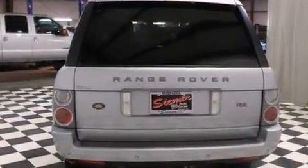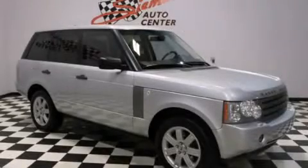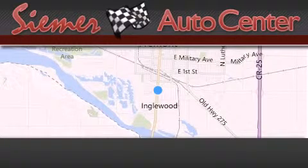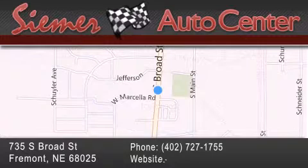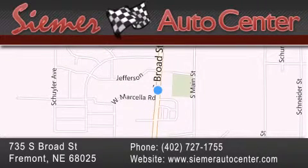We hope you found this video informative. Please contact us today. Cimmer Auto Center is located at 735 South Broad Street in Fremont. Our goal is to exceed all of your expectations to ensure that you'll return for future visits.